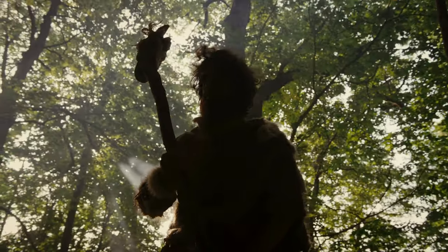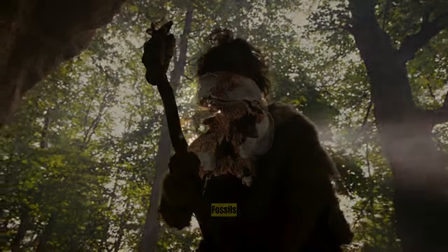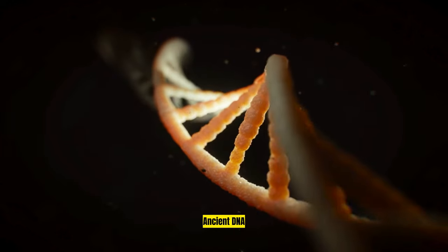The African landscape bore witness to their progress over millions of years, a narrative unraveled through fossils, artifacts, geological clues, and the whispers of ancient DNA.